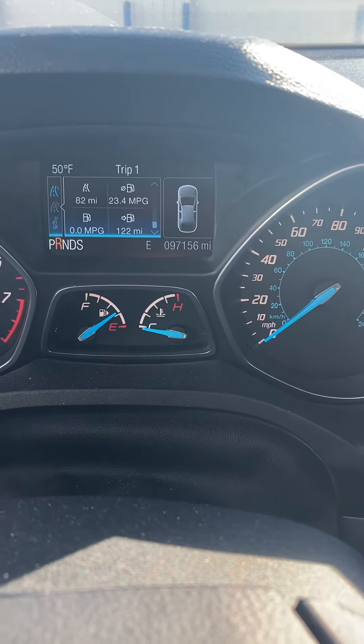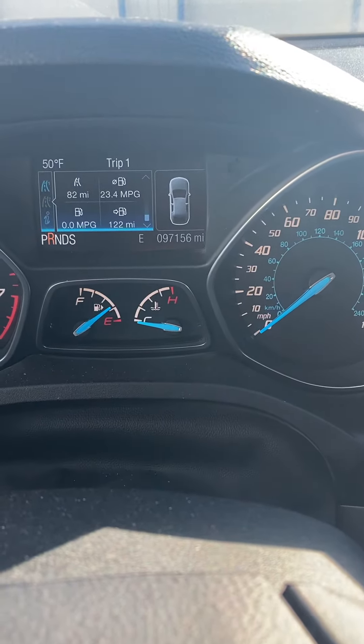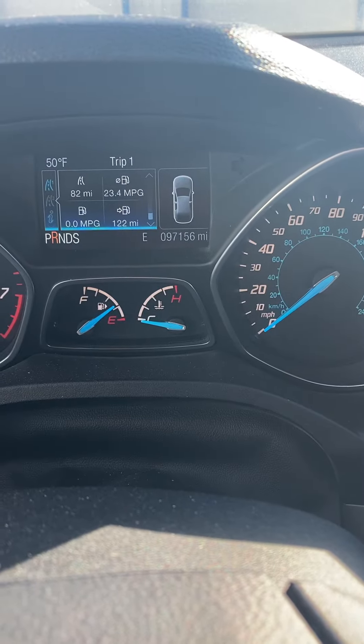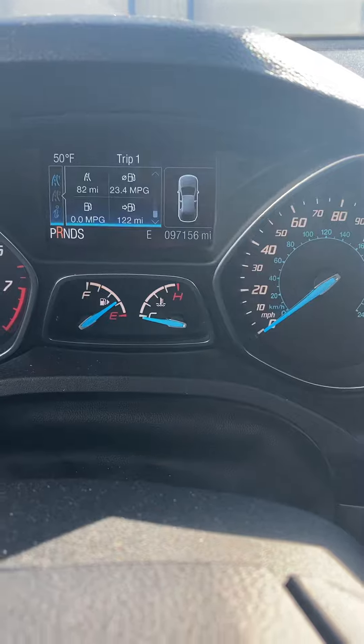Hello, this is Jay at Sykman Chevrolet. I'm going to show you our 2013 Ford Escape. It's got 97,156 miles on it. Pretty darn good shape — pretty nice vehicle.